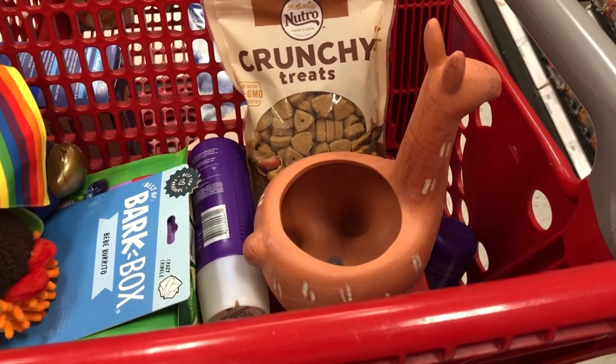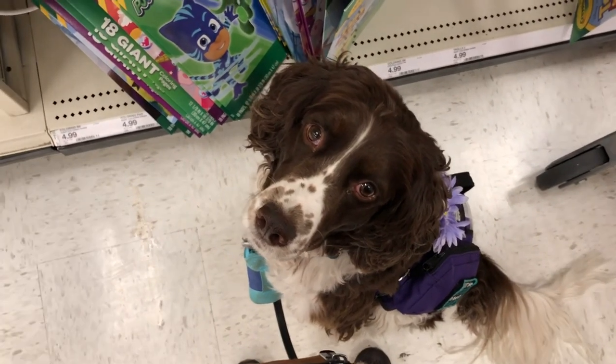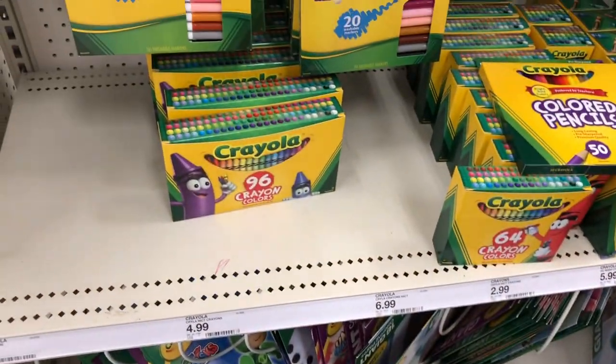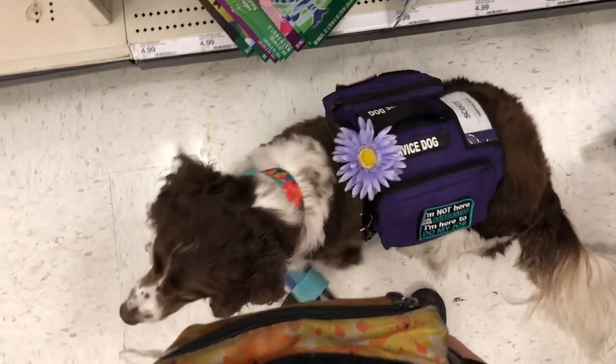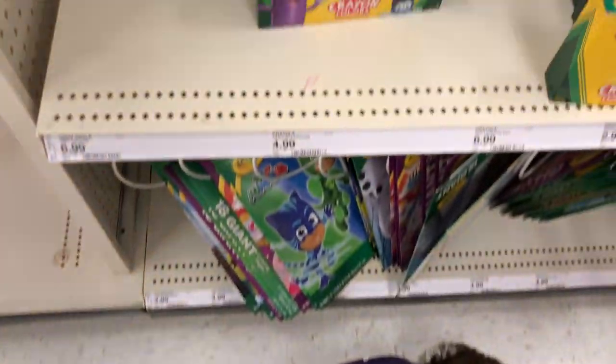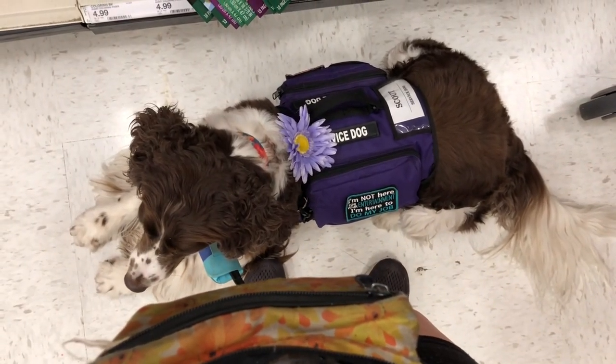We're finding all kinds of good stuff at Target. When I want to look at something, I put Scout in between me and the aisle and have her either sit or down, and then you get to look at stuff. It keeps them out of the way for other shoppers.